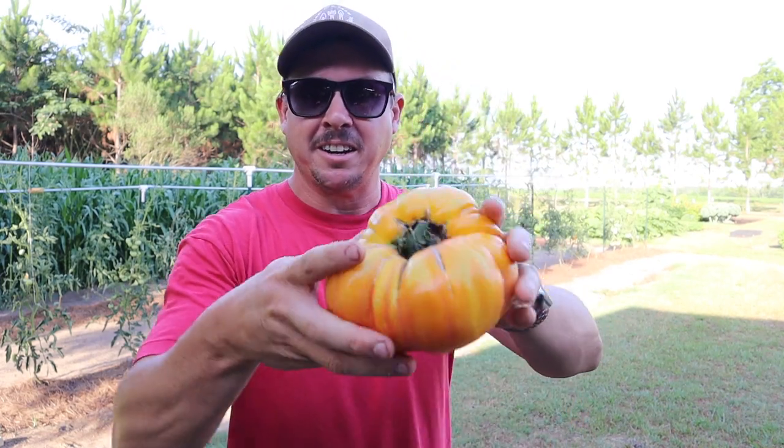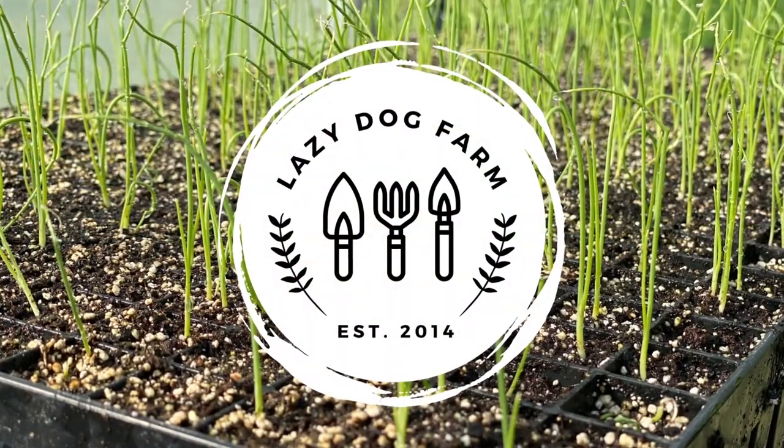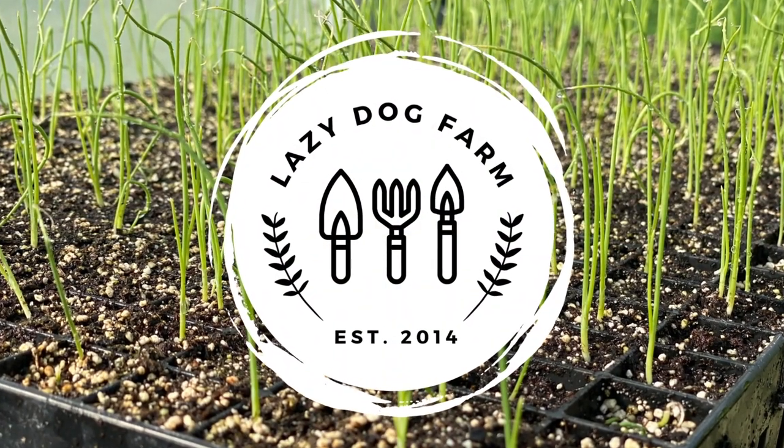Take a look at this guy right here — that thing is absolutely huge! What's up, lazy dog fam? I hope everybody out there is having an incredible day. It's a beautiful morning here on the homestead. We're trying to get a few things done before we have some record heat this afternoon. In today's video I want to give you an update on our determinate tomato trials.